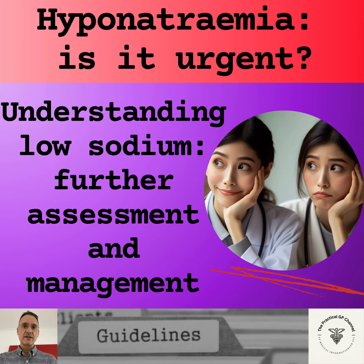It is essential that both the serum and urine are sent on the same day. Serum osmolality will determine whether the hyponatremia is pseudo-hyponatremia when the serum osmolality is normal, hypertonic like in hyperglycemia when the serum osmolality is high, and hypotonic like in true hyponatremia when the serum osmolality is low.